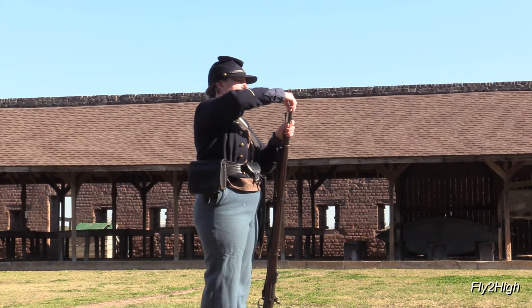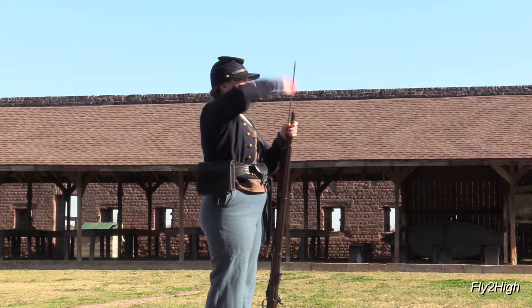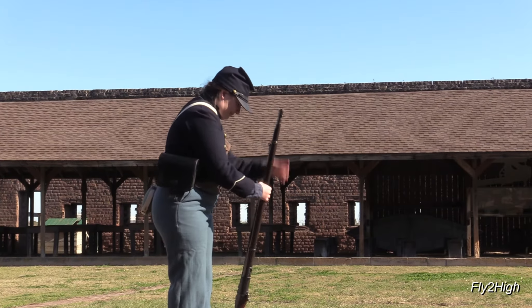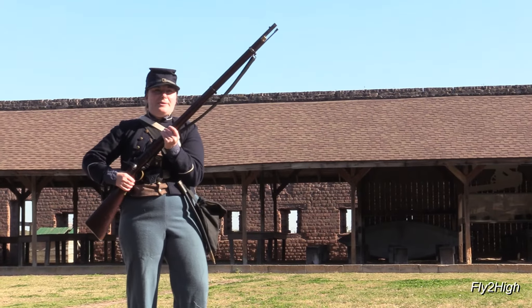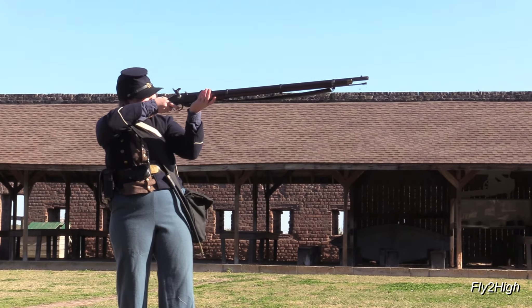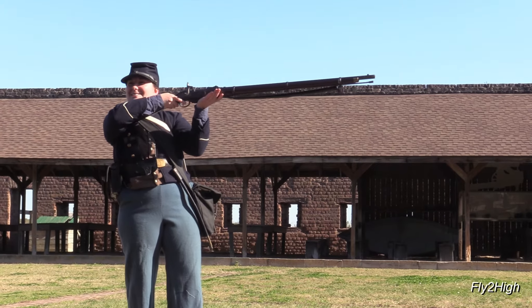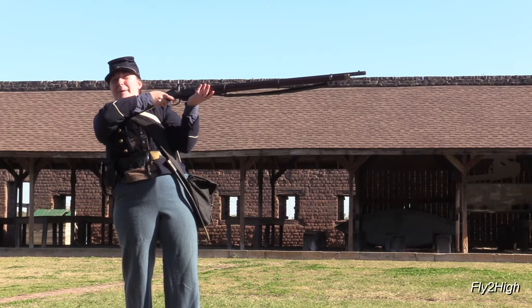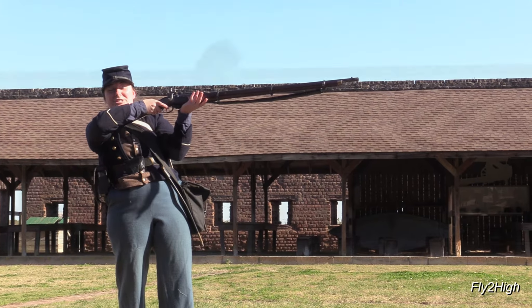Charge! Cartridge! Ram! Ram! Cartridge! Shoulder Arms! Ready! And fire! So all of that, once you're well trained, should only take you about 20 seconds, or a potential three shots per minute.